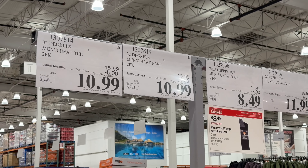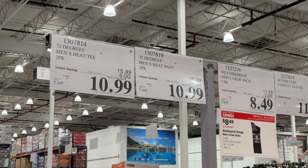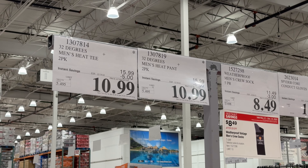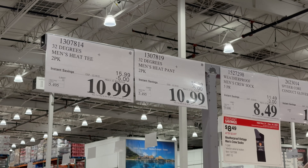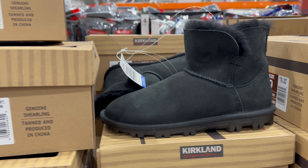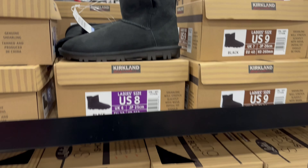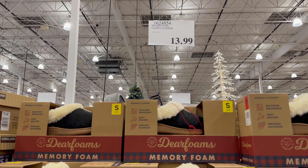For the guys, basically $5 off — 32 Degrees men's heat pant and heat tee, $10.99 until 12/24. And the five pair of crew socks, $3 off, $8.49 until 12/24. Kirkland Signature Ladies Sherling Boot, not on sale, but $29.99 — these are pretty popular. Comes in black and gray, looks like.